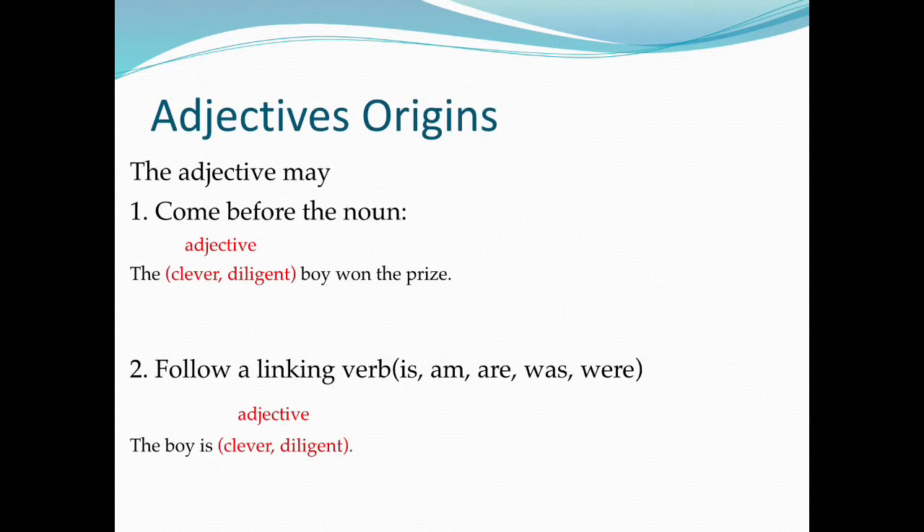Adjective origins: The adjective may come before the noun — for example, 'The clever, diligent boy won the prize.' The adjective may also follow a linking verb such as is, am, are, was, or were — for example, 'The boy is clever or diligent.'